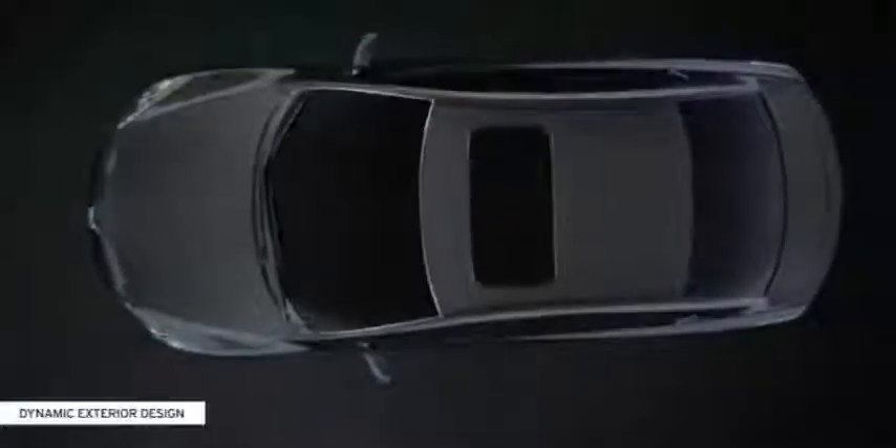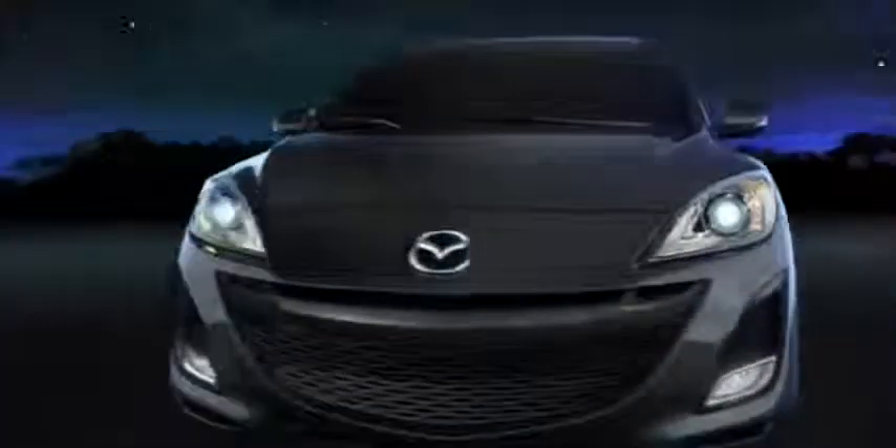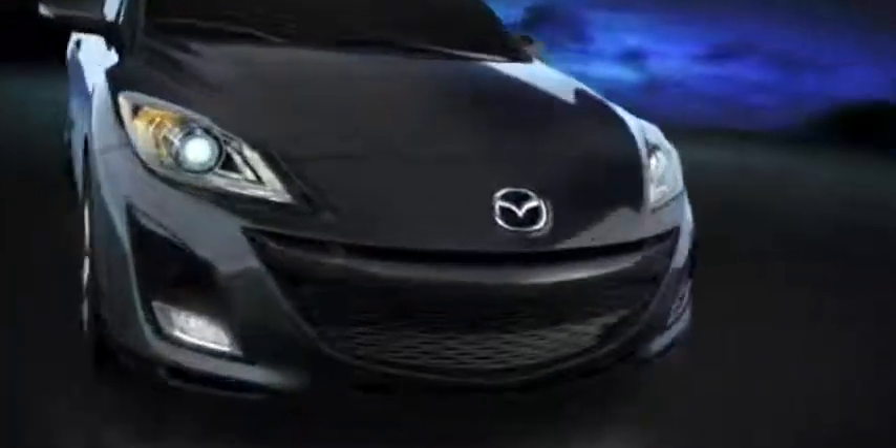Mazda 3's expressive, dynamic styling and instantly recognizable 5-point grille sends a strong message. This car is made to move. Style is in the details, and the all-new Mazda 3 has no shortage of them.